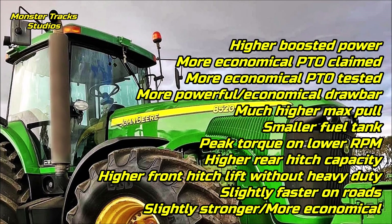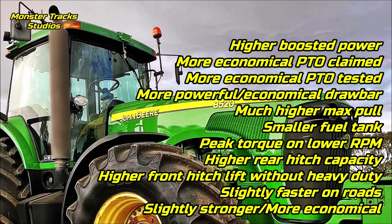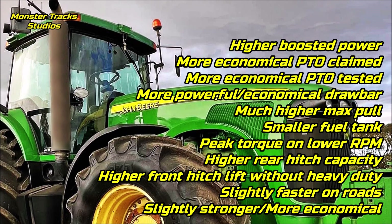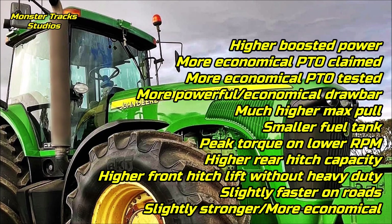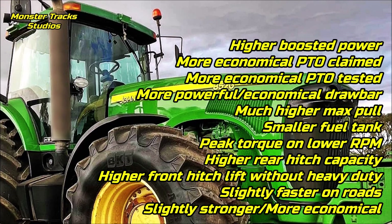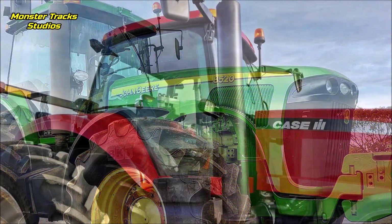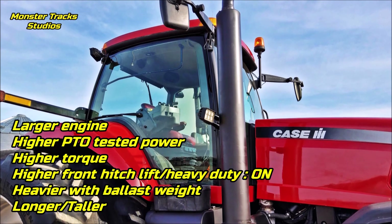As a conclusion, the Deere at 305 horsepower can produce around 30 more boosted horsepower than Case. It has more economical PTO claimed on the same horsepower, more economical PTO tested, more powerful and more economical drawbar performance with a much higher max pull of about seven tons more. It has a smaller fuel tank, can touch its peak torque at lower revolutions, higher rear hitch capacity, higher front hitch lift without heavy duty, and is slightly faster on roads — generally a slightly stronger and more economical tractor overall.